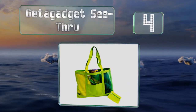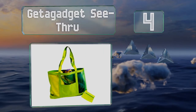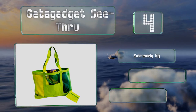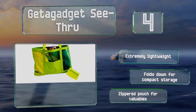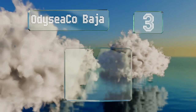At number four, those hoping to save some cash for more cute bathing suits will appreciate the affordable Get a Gadget see-through. Its transparent mesh conveniently lets you spot what you're looking for at a glance and allows your items to breathe. It's extremely lightweight and folds down for compact storage, and it has a zippered pouch for valuables.